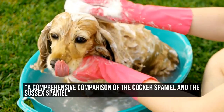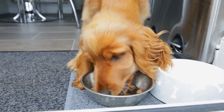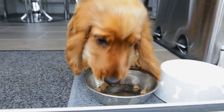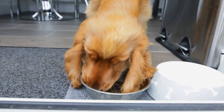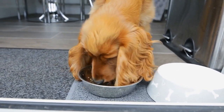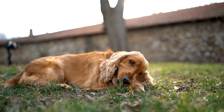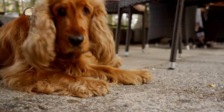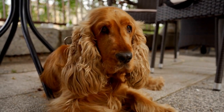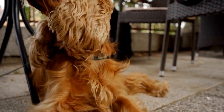A Comprehensive Comparison of the Cocker Spaniel and the Sussex Spaniel — a Spaniel showdown. If you are a fan of Spaniels, you are probably familiar with the Cocker Spaniel and the Sussex Spaniel. Both breeds belong to the Spaniel group, which is known for its friendly temperament and hunting abilities. However, despite their similarities, these two Spaniels have distinct characteristics that set them apart from each other.